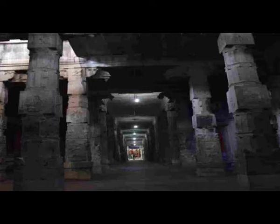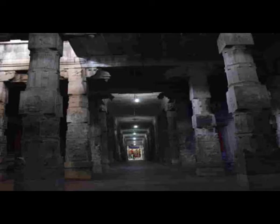After the Gopuram is the hallway of a thousand pillars, also called the Airam Kal Mantapam. Built by the Vijayanagara kings, this Mantapa is one of the most popular attractions within the Ekambareeshwara Temple. The pillars have been carved with intricate images and designs.